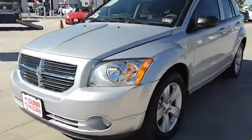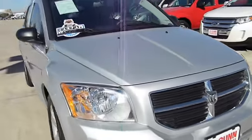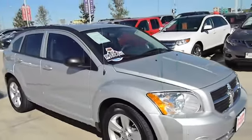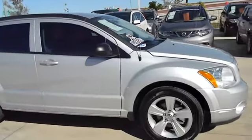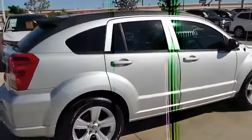2012 Caliber. The Dodge Caliber is unique inside and out. Its sassy, smart exterior styling combines with numerous clever interior features, such as a flip-out iPod holder and a chilled glove box compartment.